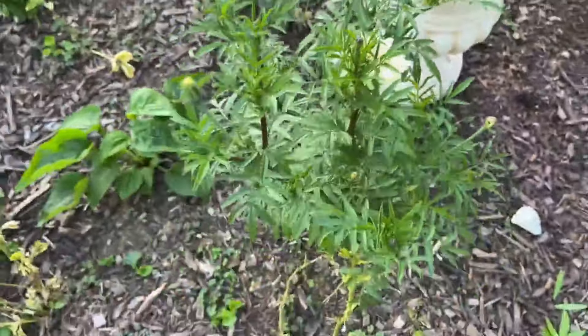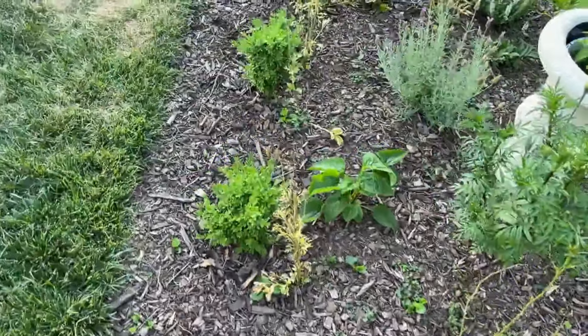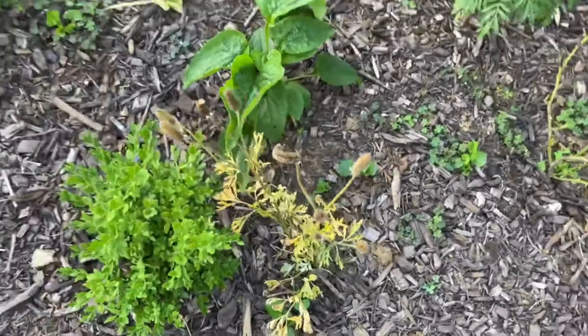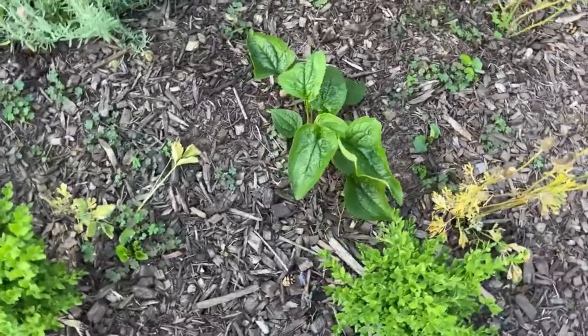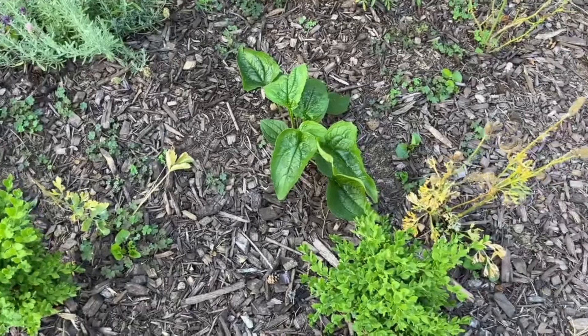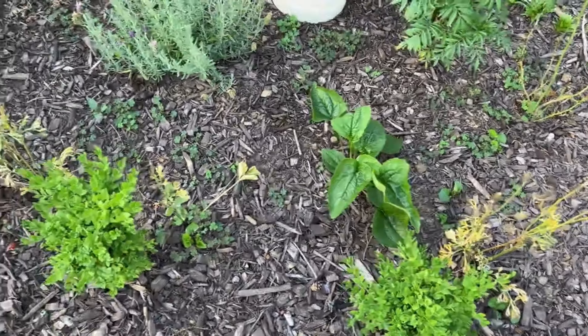I'm just in shock how big the marigolds are — they were so tiny. And you can see the vernaculars dying back — just some heads on there. And that's more echinacea I did using the winter sowing method. I did not need any more echinacea but I had leftovers, so I put them in here. I'm curious to see what colors they will be.